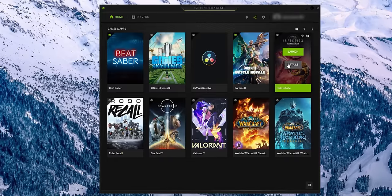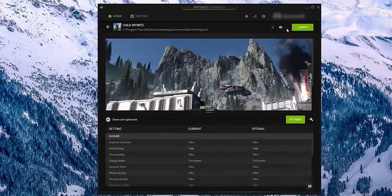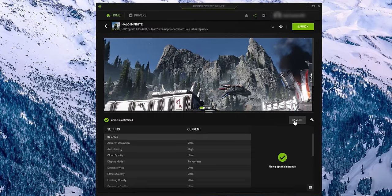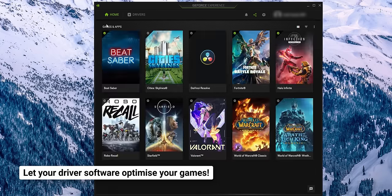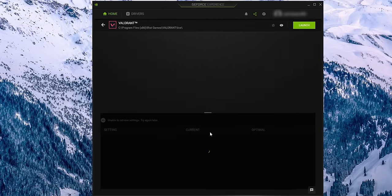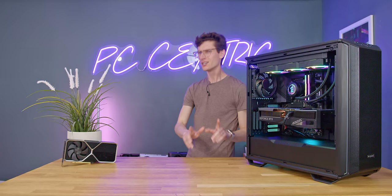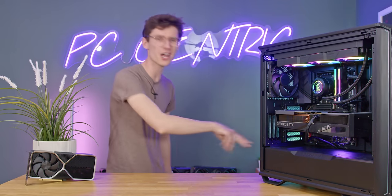If you want the easiest one-click optimisation for video game settings so you never have to think about it again, just hit 'Optimise' or 'Optimise All' in GeForce Experience or your AMD panel, and it will automatically match the settings to your PC specifications. But many of us are going to be stubborn purists who say no to that — this is my PC, I want to do what I want.